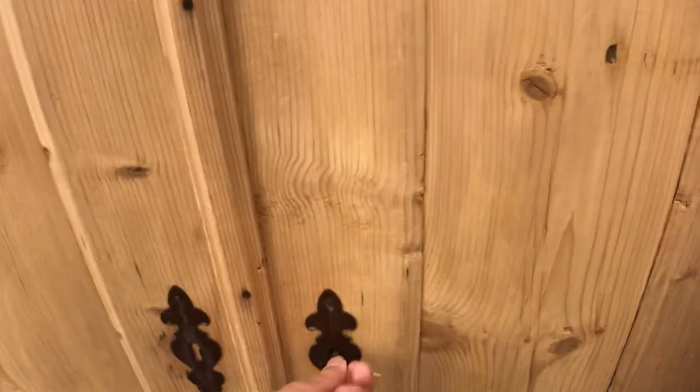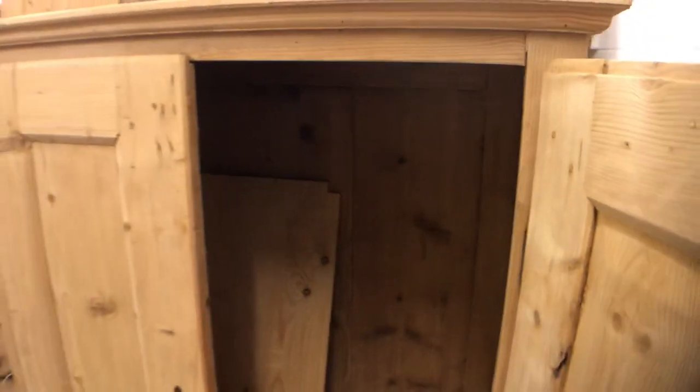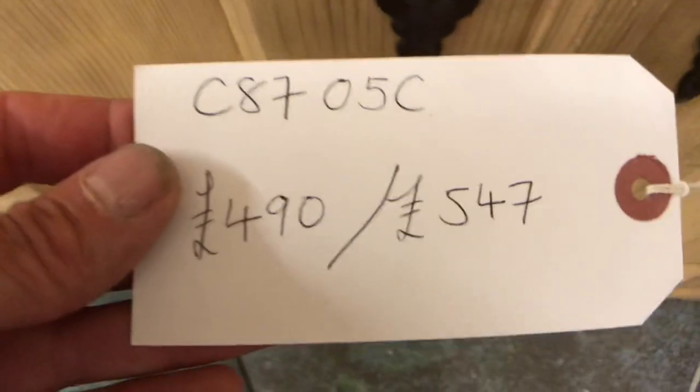Then we've got a very deep two-door cupboard. The internal depth of this is actually 22 inches so you could use this as a children's wardrobe and actually hang clothes in there. Lovely big thing — two doors, very useful storage cupboard whether or not you use it for hanging space.